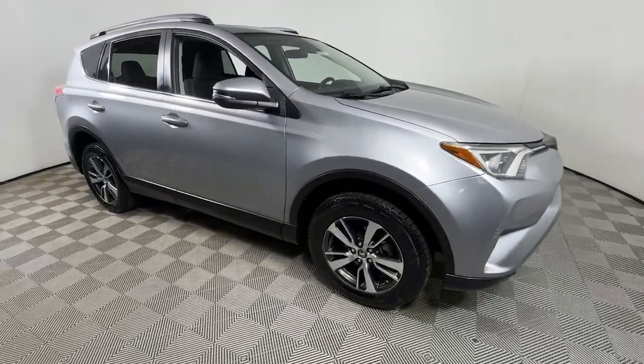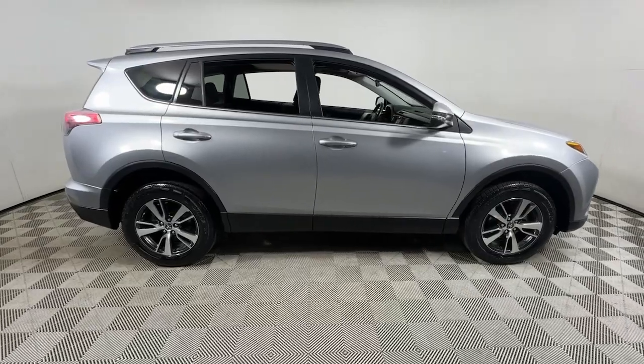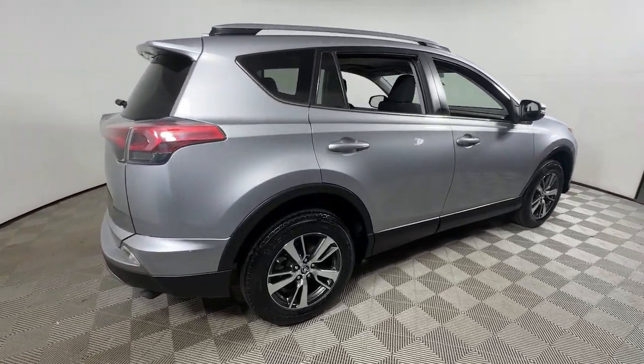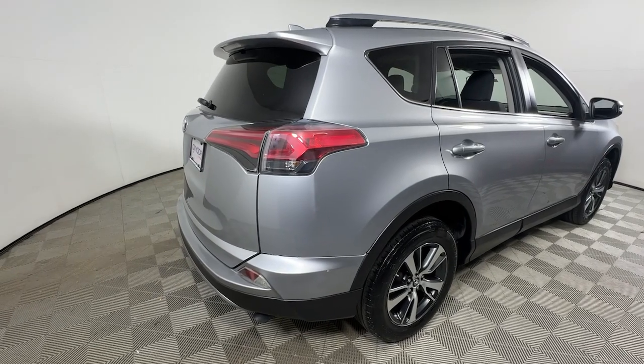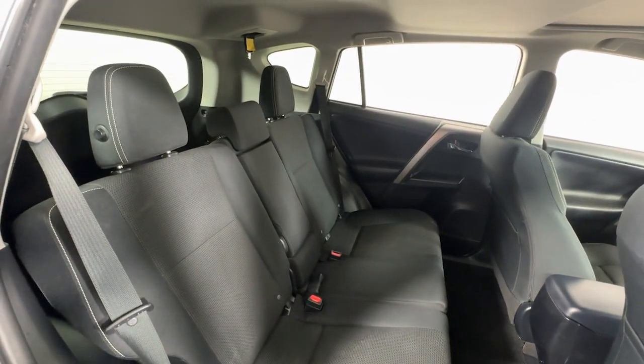Picture yourself in the 2018 Toyota RAV4. With less than 80,000 miles on the odometer, this vehicle stands out from the rest. This can-do RAV4 puts fun, refined comfort and capability into your daily drive.